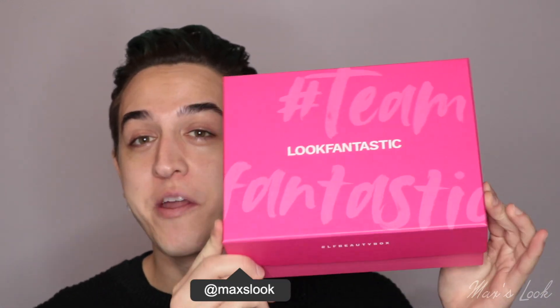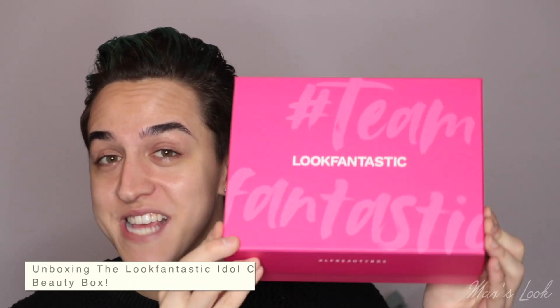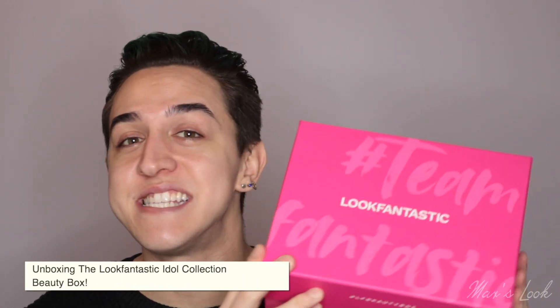Hi guys, welcome back to my channel. If you're new here, I'm Max and today I'm going to be sitting down and unboxing the new Look Fantastic Idols collection. This contains seven luxury skincare treats from some incredible brands such as Murad and Kate Somerville. I cannot wait to see what's inside.